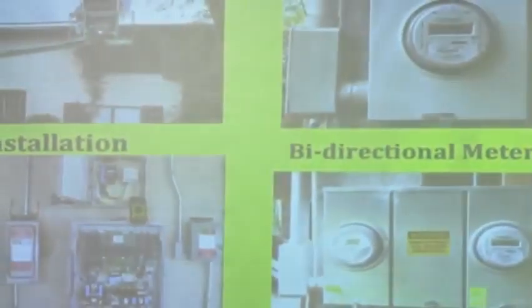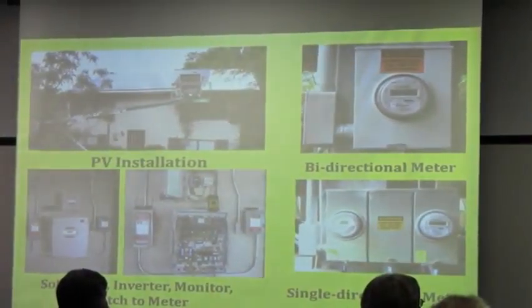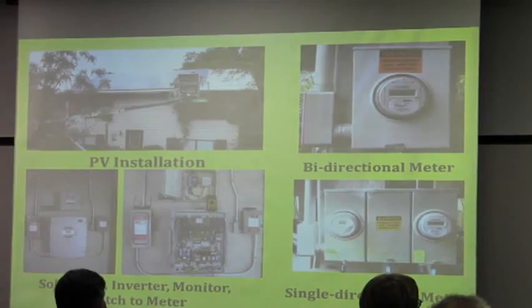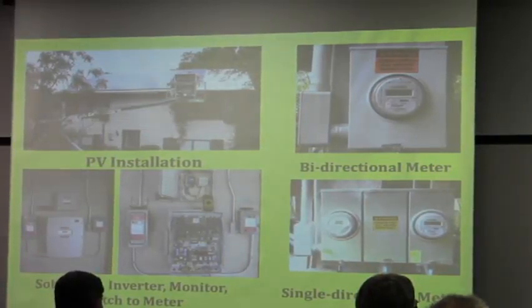On the top right is the bi-directional meter. I was on a waiting list for George Coward's very limited simple directional meter program. They opened up initially with two and a half megawatts statewide, then reopened it in May of 2010 for another two and a half megawatts — that's the list I was on. It opened in the morning and closed that afternoon when I got in.